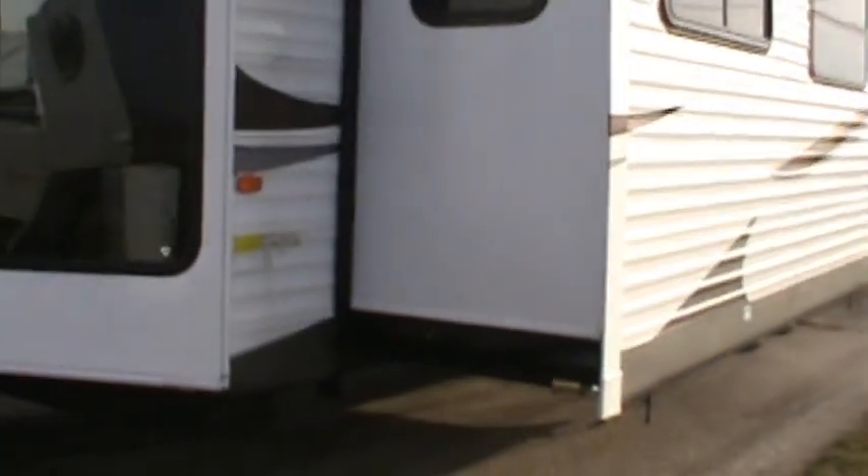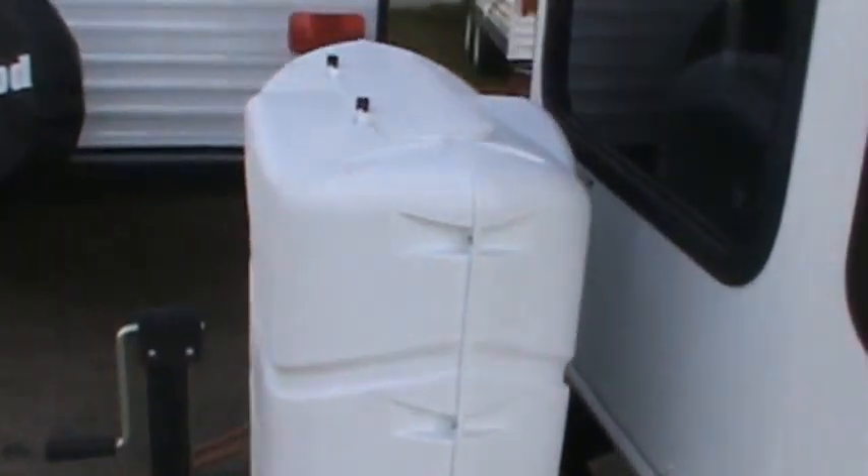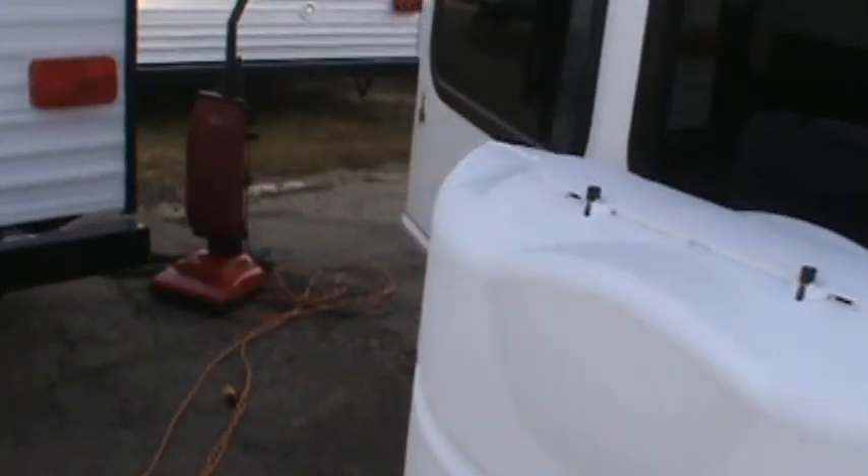It's got two slide outs. The dry weight is 8,276 pounds — it is a 353 FLFB. Unit number 052607. Comes with a standard 30-pound LP gas bottle.